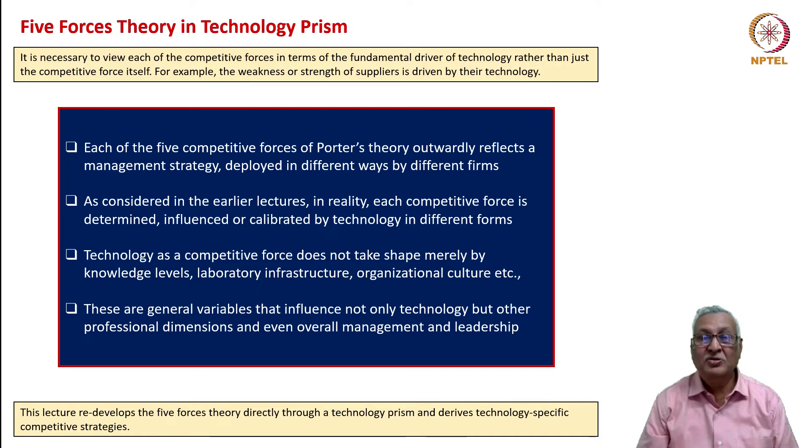When we look at the forces in terms of the fundamental driver of technology—rather than just the competitive force itself—we will be able to understand the impact of technology in a much better and granulated fashion. For example, the weakness or strength of suppliers is driven by their technology, not merely by their management. Outwardly, each of the five competitive forces reflects a management strategy deployed in different ways, but we should not be lulled into thinking that management is what competitive force is about. In reality, each competitive force is determined, influenced, or calibrated by technology in different forms.